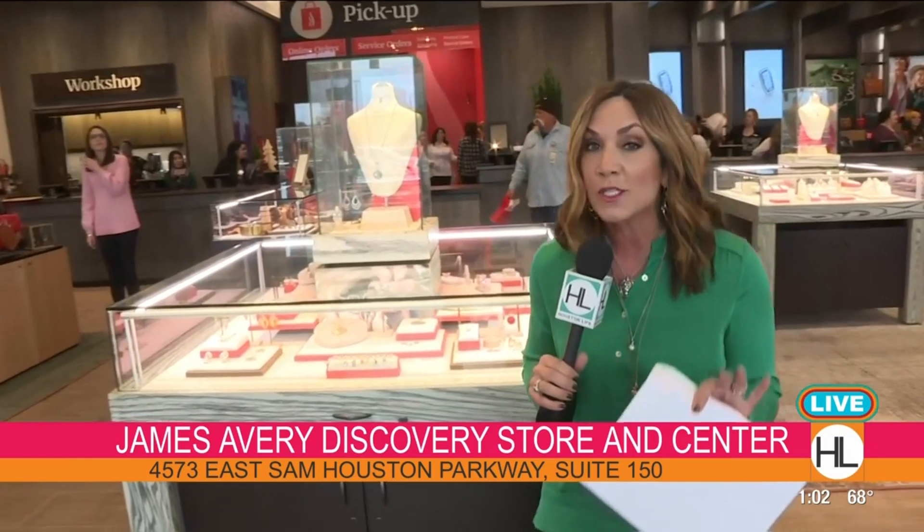This store is absolutely beautiful — it's 5,000 square feet. This James Avery store opened up in October, and it's at the Market at Crenshaw. It also has a Discovery Center. I want to tell you about some archive pieces. Eddie Clayworth, the district manager with James Avery, thanks so much for joining us.